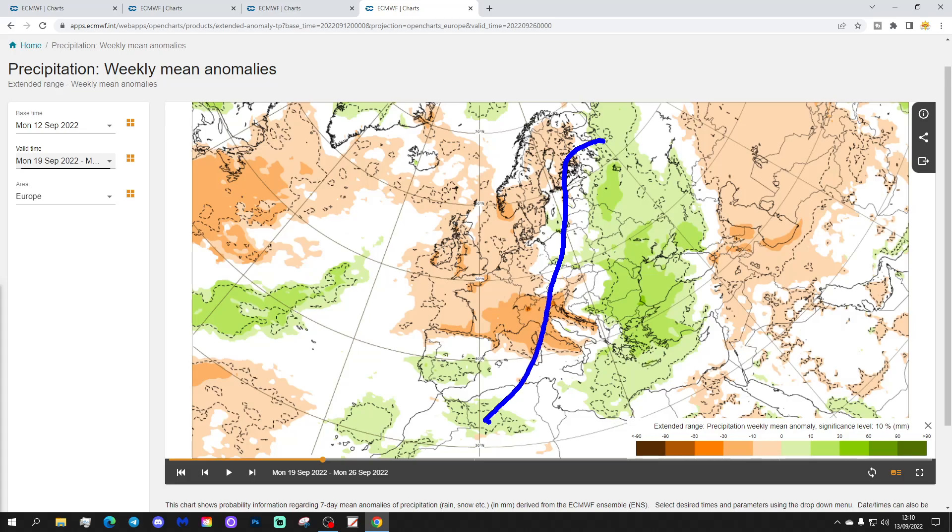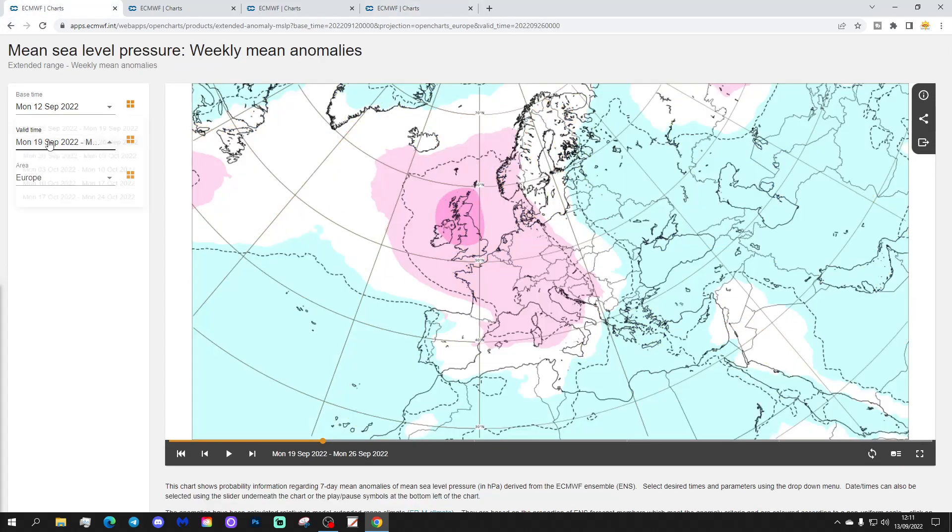Many northern and western parts of Europe are going drier than average — Scandinavia drier than normal, UK and Ireland, the Low Countries, Belgium, Holland, Netherlands, Germany, and France all having drier than average conditions. Meanwhile further eastwards it's wetter than normal through the eastern side of Europe, from northwest Russia down towards Greece and possibly into parts of Turkey. Southern and central parts of Spain and Portugal are also looking rather on the wet side.